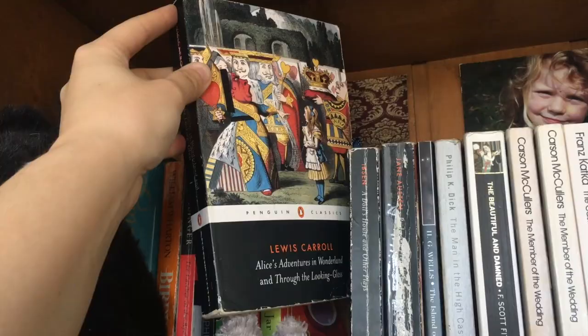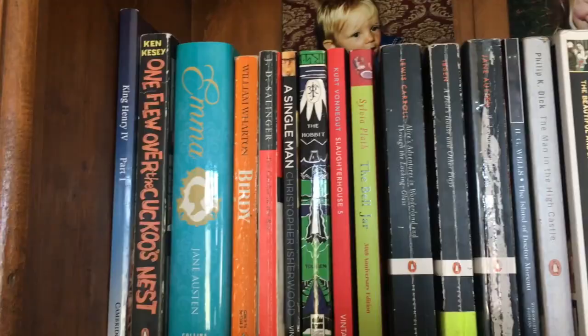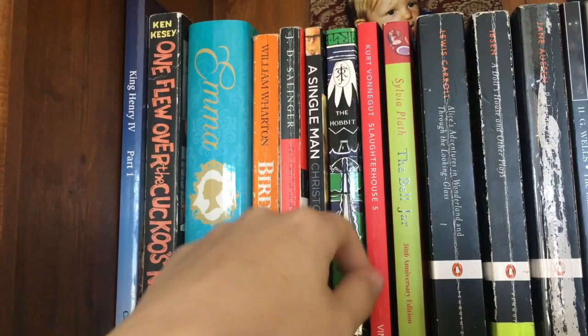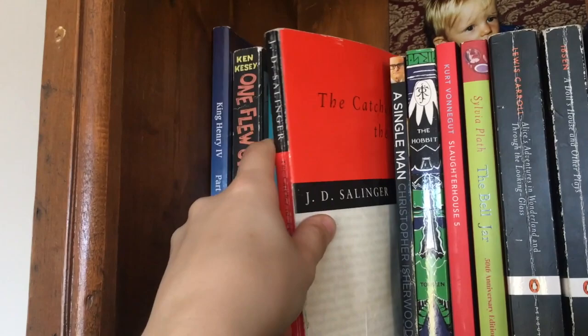Also got A Doll's House and Other Plays, and Alice's Adventures in Wonderland and Through the Looking Glass — love that classic. I've also got my little Totoro figures getting in the way. The rest of my classics include The Bell Jar — a book I quite like by Sylvia Plath. Slaughterhouse-Five, which I also quite like. The Hobbit by J.R.R. Tolkien, which I really like, and I want to get to the Lord of the Rings series very soon. A Single Man — a book I also like and I love the motion picture. I read this for literature class in high school.